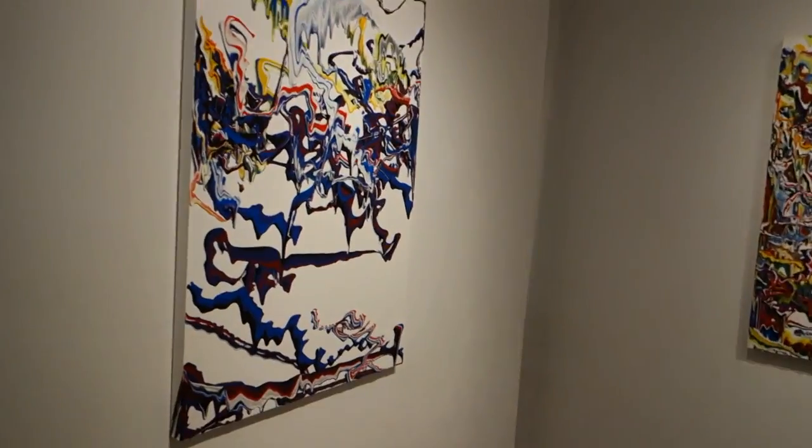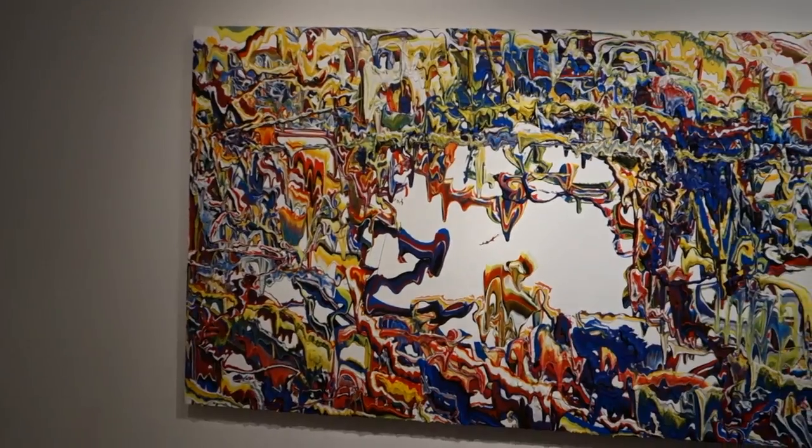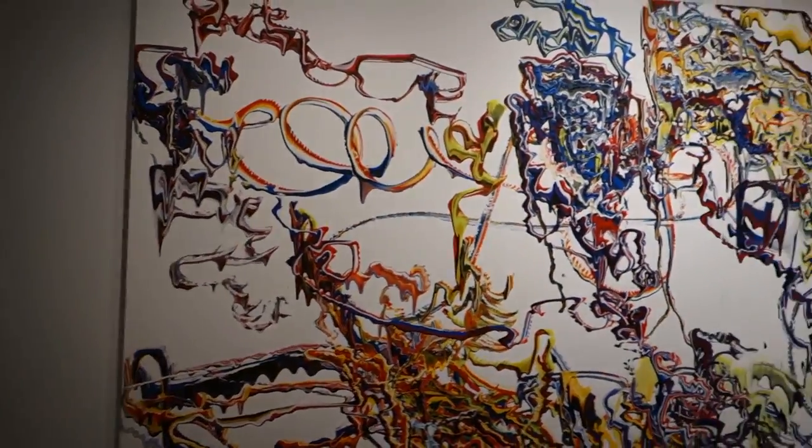Let's go into the back gallery — we've got some larger pieces. Let me sweep over this. What is this piece here? This has got to be about four by seven feet. Four by eight. And that's six by twelve.